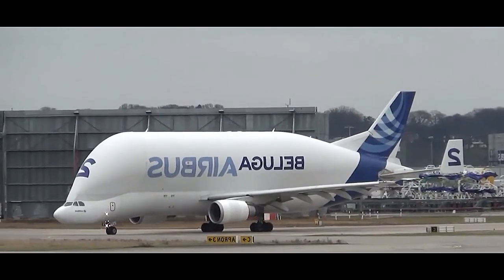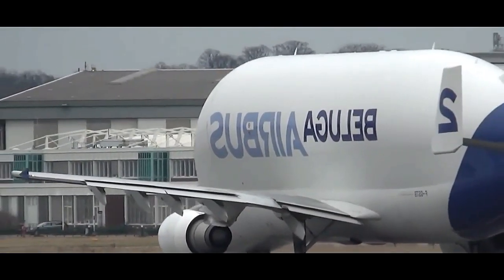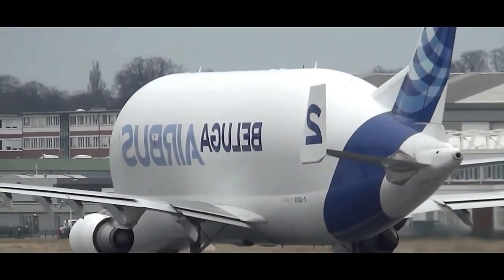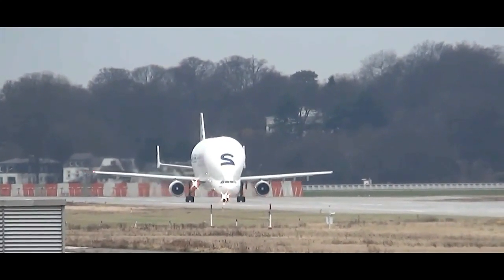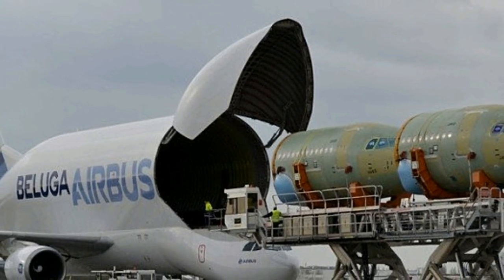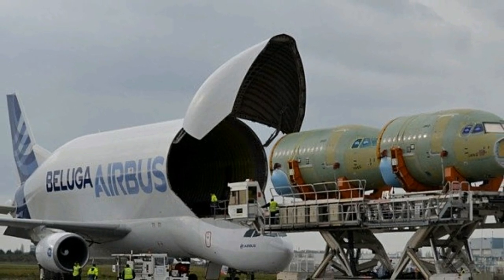The origins of the Beluga date back to the 1970s, when Airbus realized the need for a specialized transport aircraft to carry large aircraft components between its various production sites across Europe. The company opted to modify the existing A300-600 aircraft model, incorporating a massive cargo-carrying fuselage.